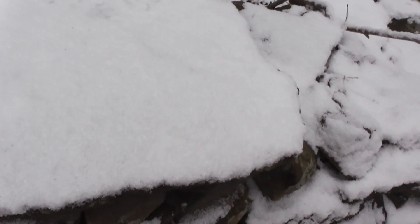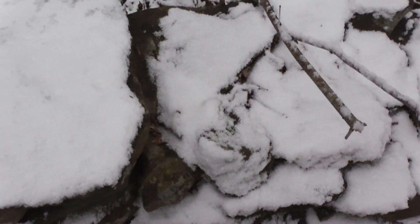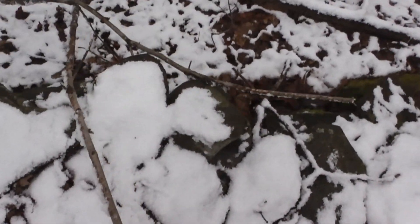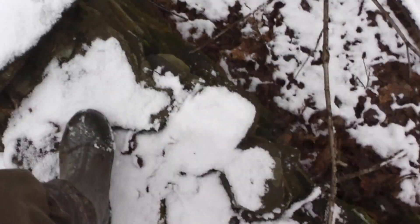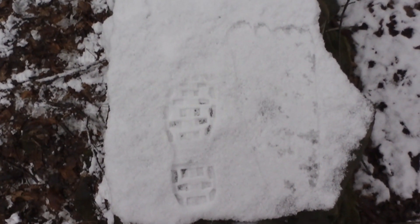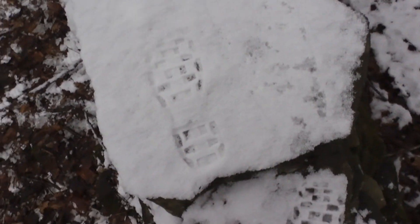I guess I could get on the rock and compare my foot to the Squatch print. Let me see if I can do that real quick without falling here. So here's the Squatch print. I'm going to make a footprint next to it. And you can see, compared to my boot, that Sasquatch print is considerably bigger — probably a third of the size bigger than that.